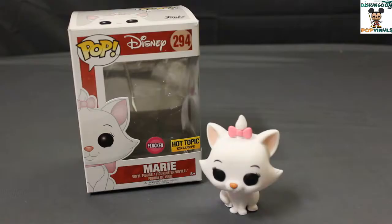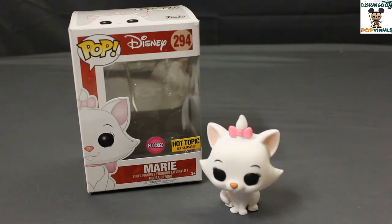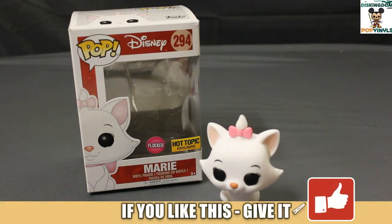There's Flocked Marie. Overall, I think this is a great piece, a great addition to the Disney collection. Marie is a sometimes overused character in Disney merchandise at the theme parks and online at the Disney store.